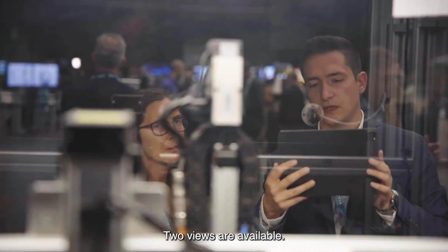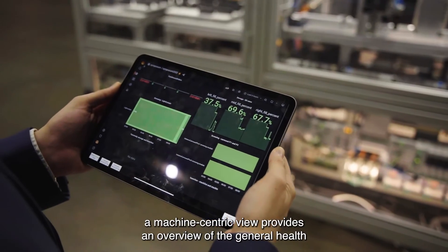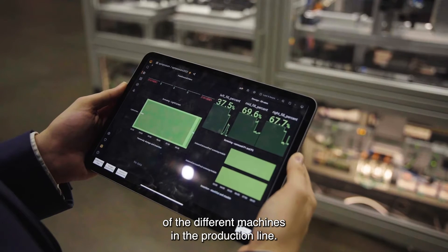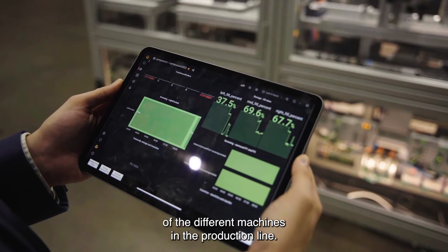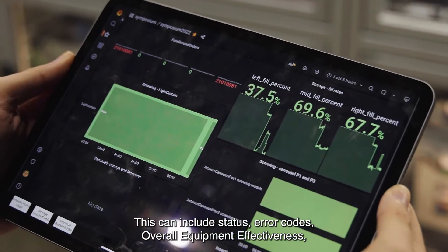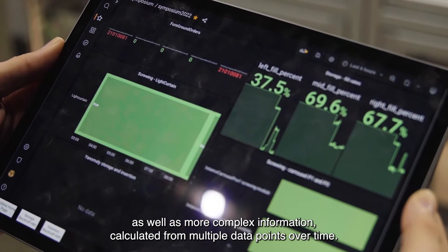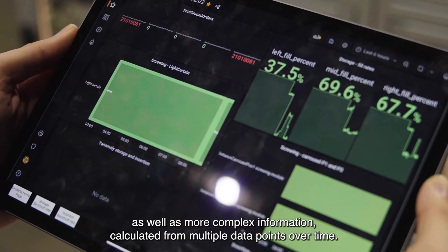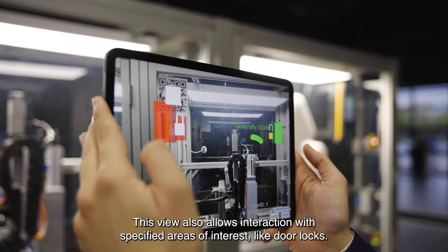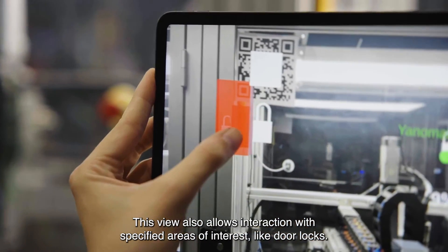Two views are available. A machine-centric view provides an overview of the general health of the different machines in the production line. This can include status, error codes, overall equipment effectiveness, as well as more complex information calculated from multiple data points over time. This view also allows interaction with specified areas of interest, like door locks.